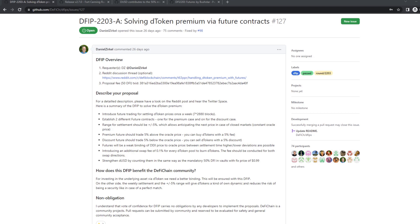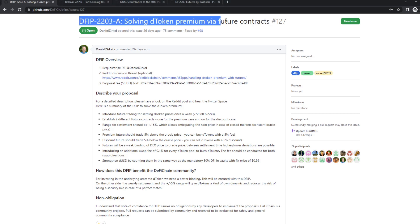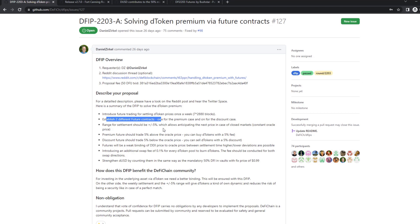Basically, what this update is about is mainly the implementation of DeFi 2.203, which is solving the DDOC premium by future contracts. It's two big things: on the one hand, the future contract proposal, and on the other hand, the strengthening of the DUSD by counting them the same way as the mandatory 50% DFI.